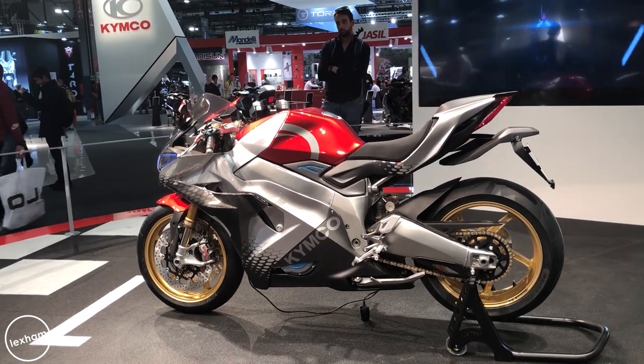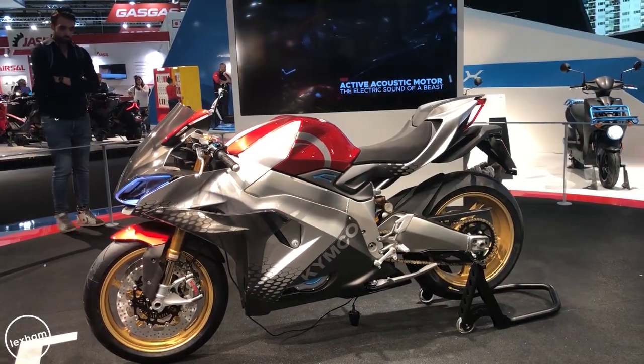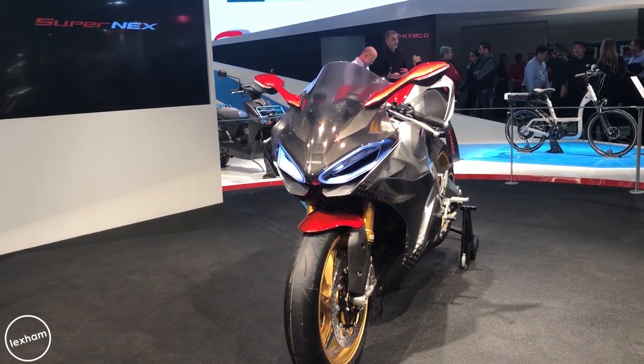One that really stood out was the Kymco SuperNEX electric superbike — 0-60 in 2.9 seconds and 0-155mph in 10.9 seconds. It's a manual with a gearbox, not just twist-and-go, so it doesn't feel like a typical electric bike. Kymco are also providing an active acoustic motor so it will sound like a combustion bike as well — not sure if it's just a speaker, but interesting to see how that ends up. Those statistics alone are enough to get people interested.